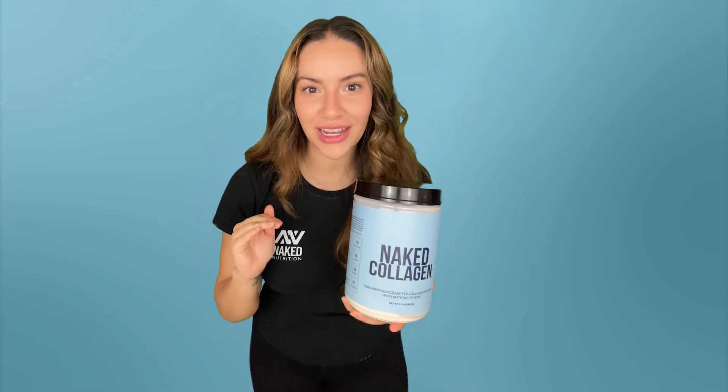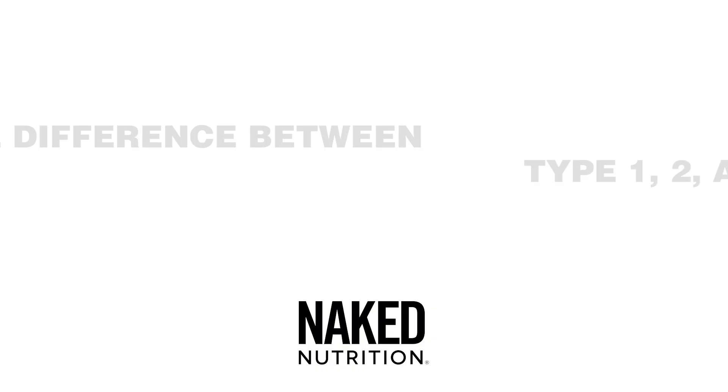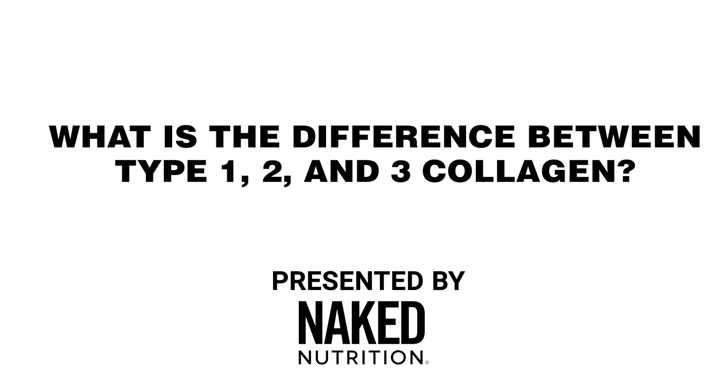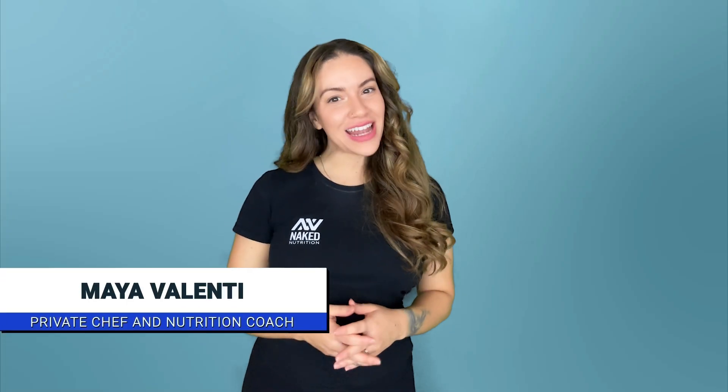Collagen is all the rage, but did you know that there are three main types of collagen that could be helping you with your wellness goals? Hi, I'm Maya Valenti with Naked Nutrition, a private chef and nutrition coach, here to discuss all things health, wellness, and supplementation.